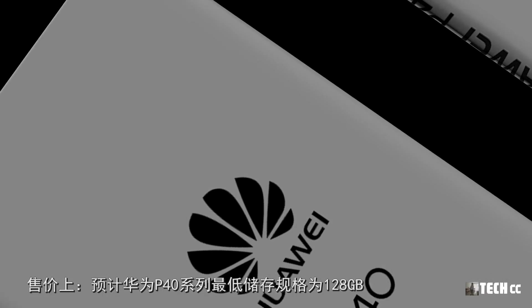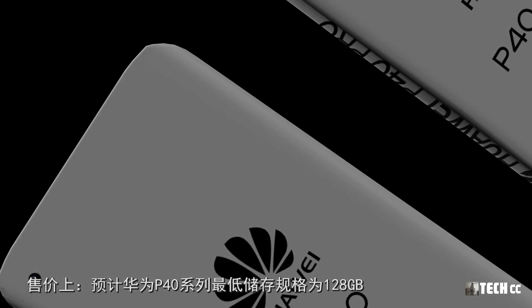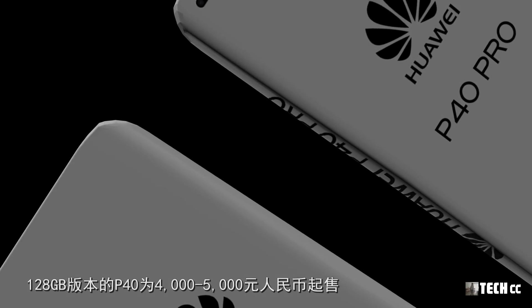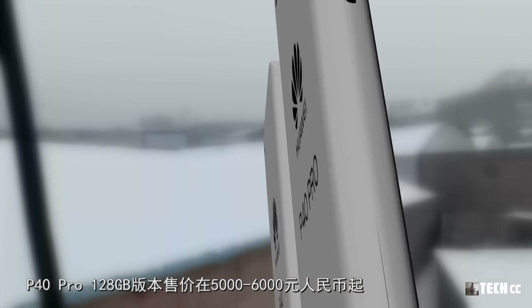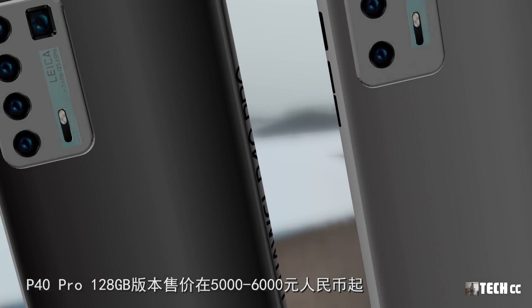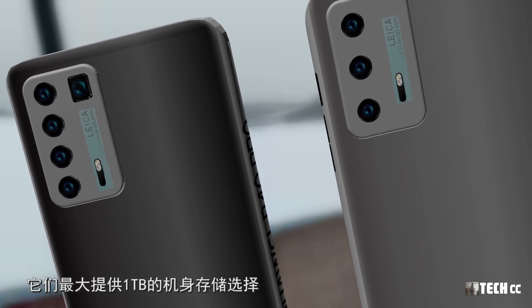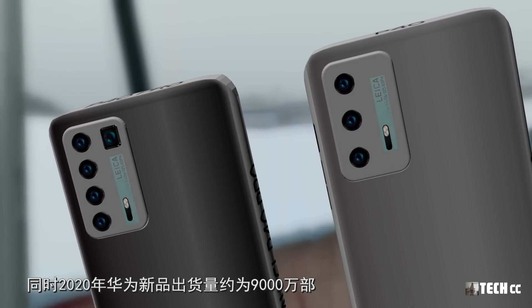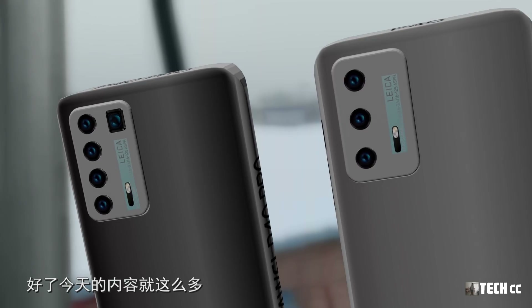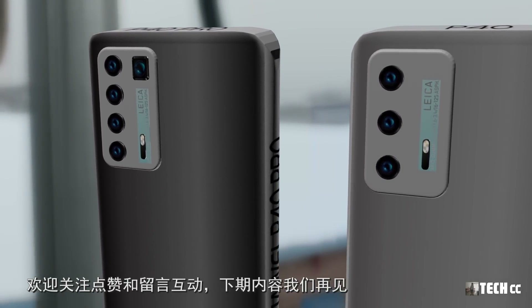售價上，預計華為P40系列最低存儲規格為128GB，128GB版本的P40為4000-5000人民幣起售，P40 Pro 128GB版本售價在5000-6000人民幣起，它們最大提供1TB的機身存儲選擇。同時2020年華為新品出貨量約為9000萬部。好了，今天的內容就這麽多，歡迎關注點贊和留言互動，下期內容我們再見。